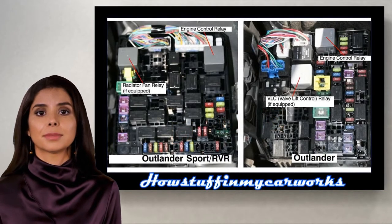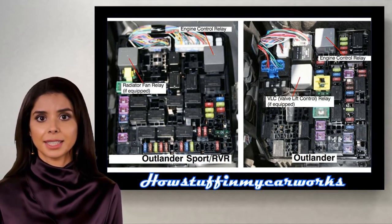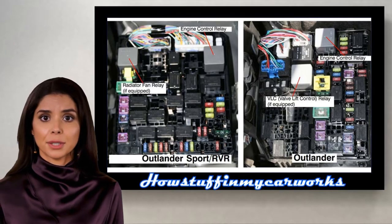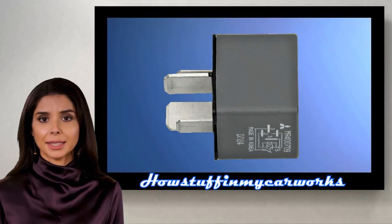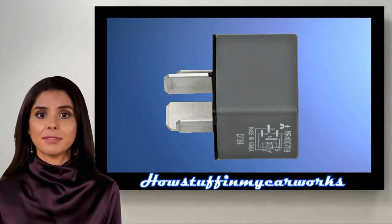Number 2. Some 2015-2017 models were recalled in the USA due to defective engine control relay, valve lift control relay and radiator fan relay. The repair consisted in replacing all three relays with new improved relays in the affected vehicles.